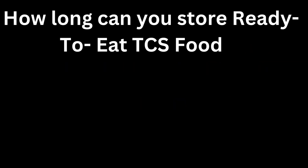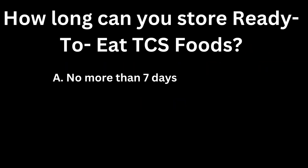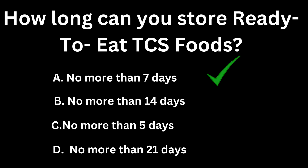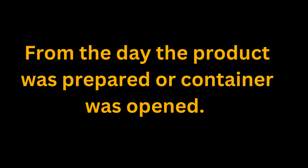How long can you store ready-to-eat TCS foods? A, no more than 7 days. B, no more than 14 days. C, no more than 5 days. D, no more than 21 days. If you guessed A, no more than 7 days, you are right. From the day the product was prepared or the container was opened, that is what you go by when calculating what day you should discard it.